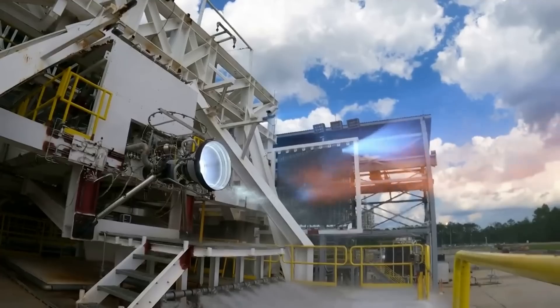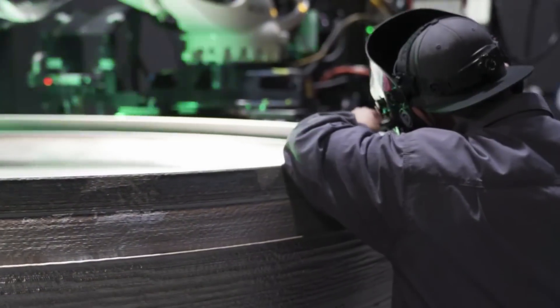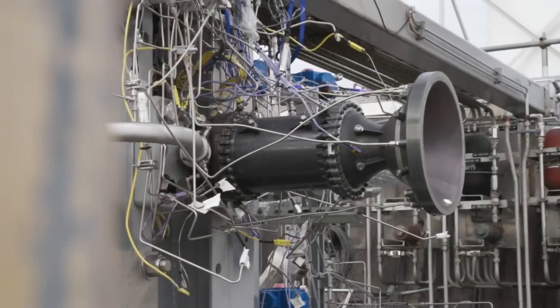This includes new factories, engine tests, and new large printers, just to name a few. Here I'll go more in-depth into the design of this rocket, Relativity's 3D printing goal, what to expect in the coming months, and more.